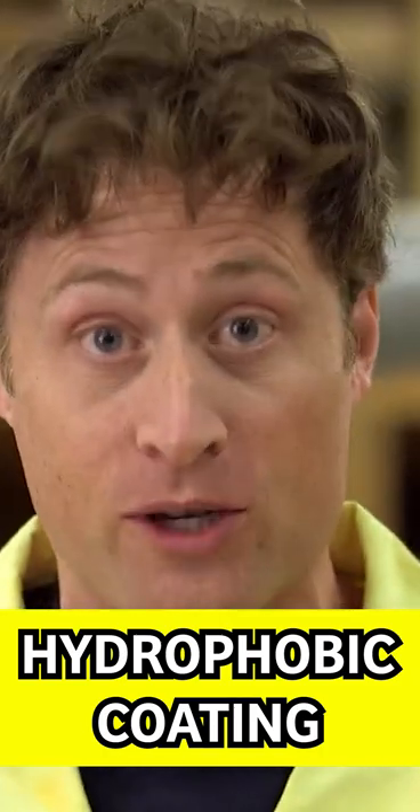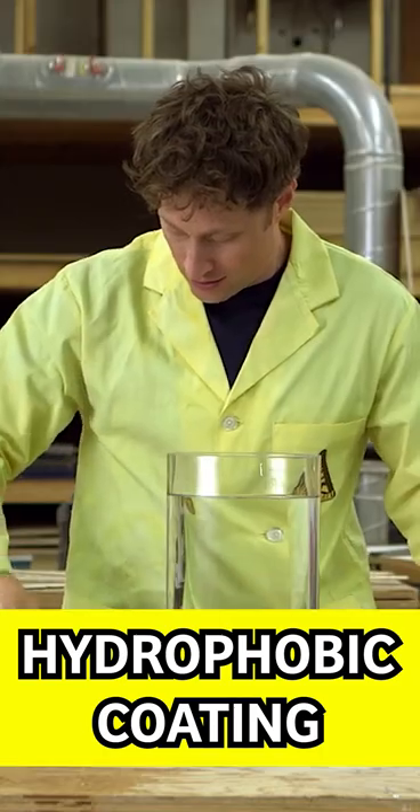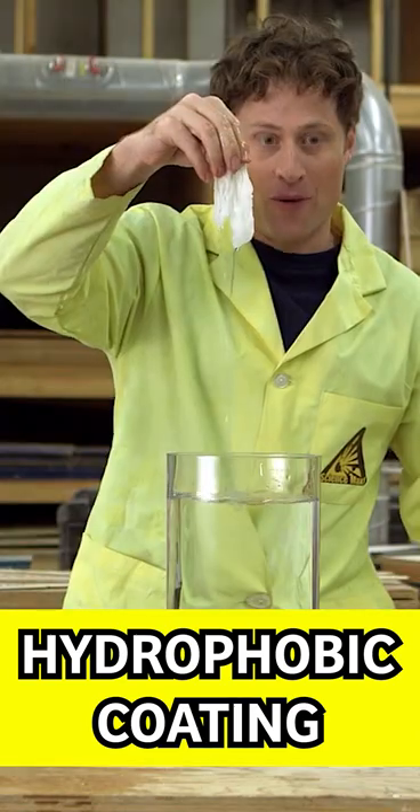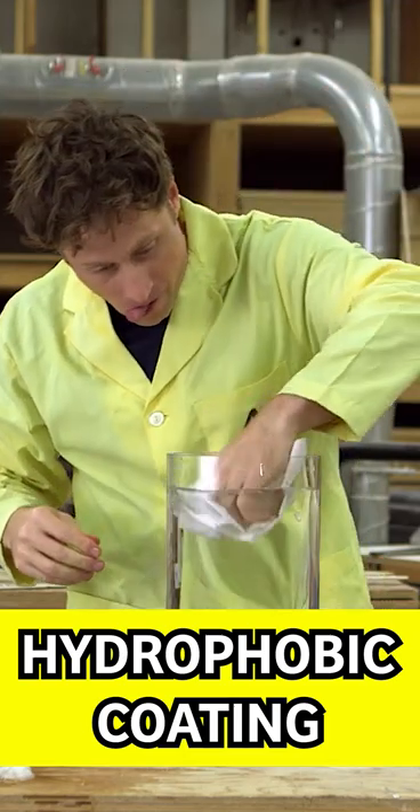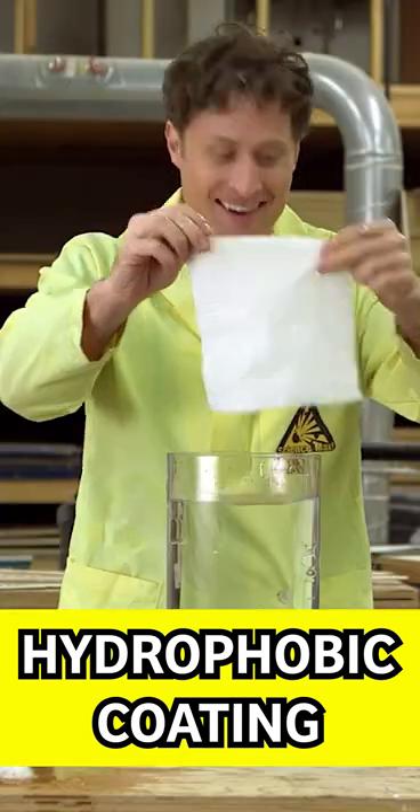I like to use things that do not go well when you put them in water, like tissue. Doesn't look great when it gets wet. Here's a tissue coated in hydrophobic coating. Huh? Weird.